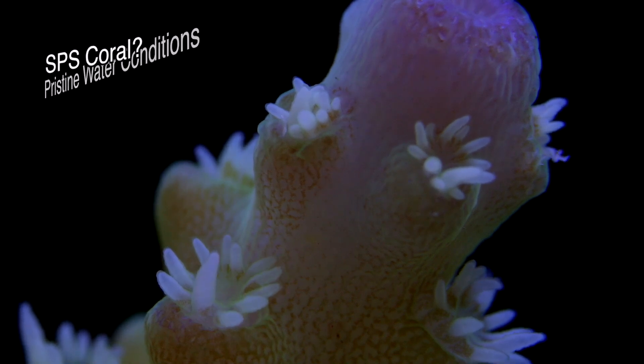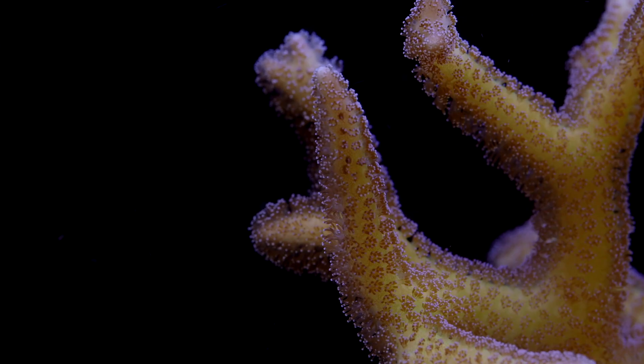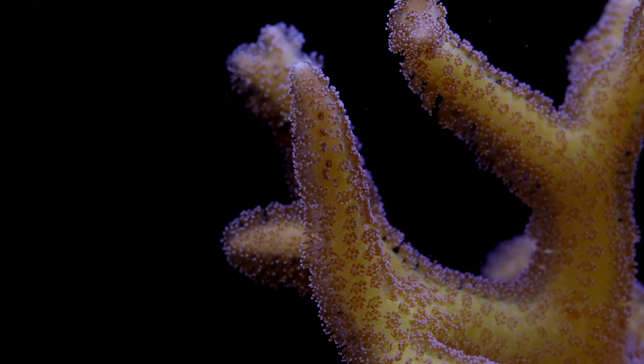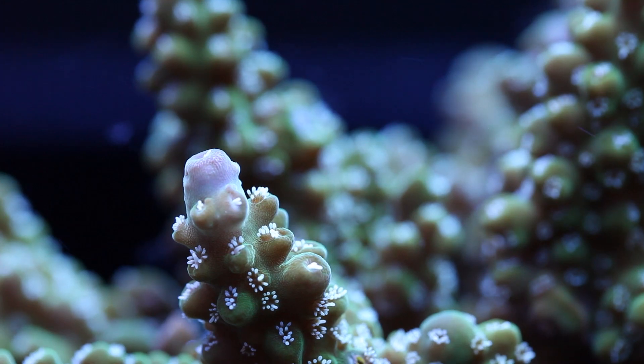The problem is, it doesn't take too long to think of corals that buck that trend — for example, a small polyp stony that doesn't do well in strong light. We have to first understand that this SPS/LPS convention originated at a time when there weren't that many corals in the trade, and certain corals such as Acropora were considered next to impossible to keep.